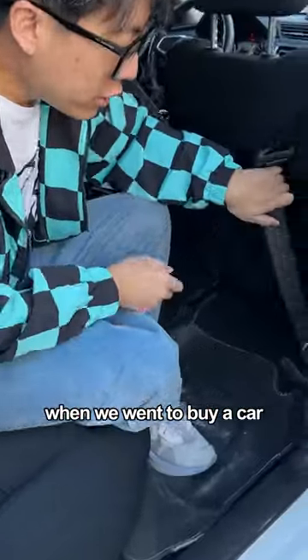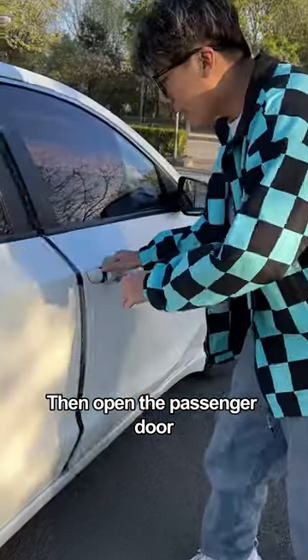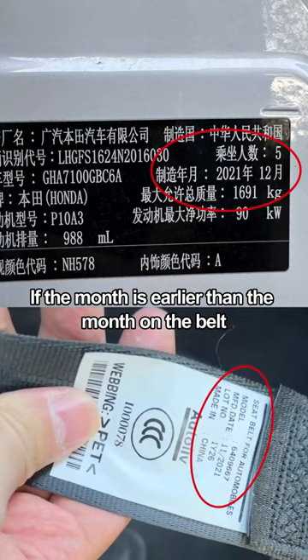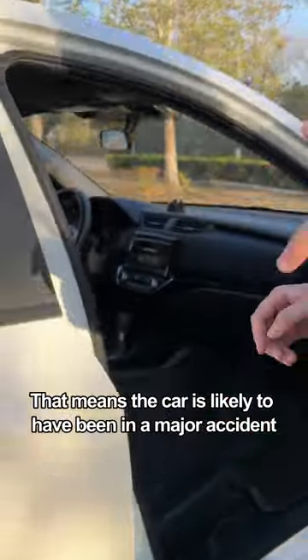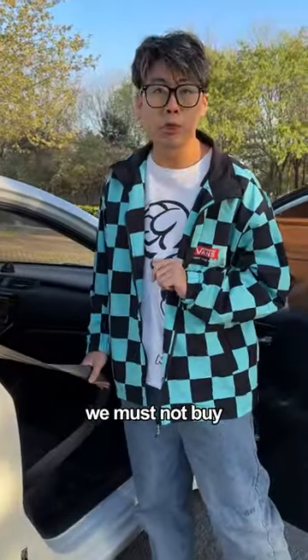Third, when buying a car, be sure to check the manufacture date on the bottom of the seatbelt, then open the passenger door and check the date of manufacture on the nameplate. If the month on the nameplate is earlier than the month on the belt, that means the car has likely been in a major accident and had its seatbelt replaced — do not buy it.